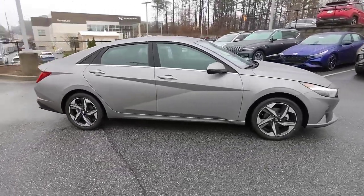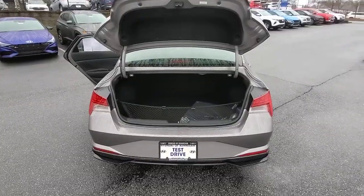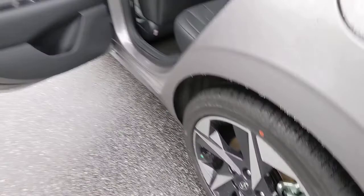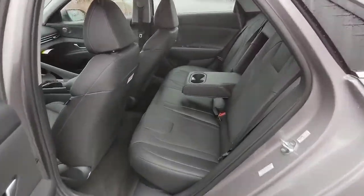These are just some of the great options this vehicle comes with: navigation system, keyless entry, sunroof, moonroof, satellite radio, aluminum wheels, steering wheel audio controls, power driver's seat, alarm, dual-zone AC, and heated front seats.